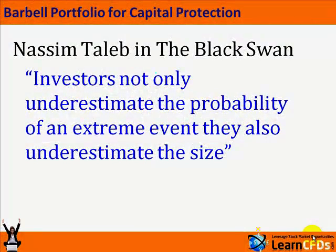Welcome to Learn CFDs and the Barbell Portfolio for Capital Protection. Nassim Taleb and the Black Swan said investors not only underestimate the probability of an extreme event, they also underestimate the size.